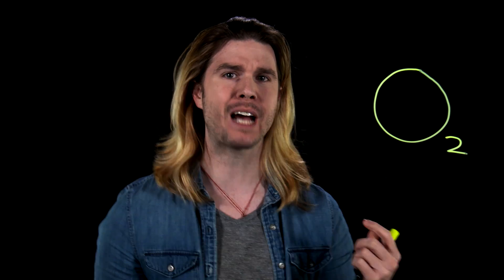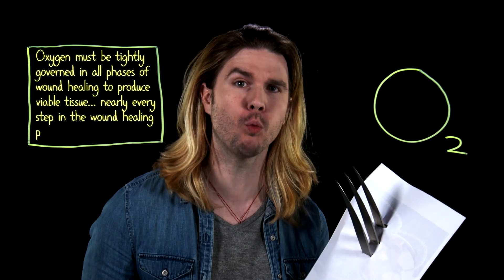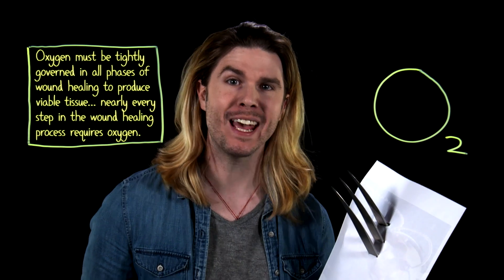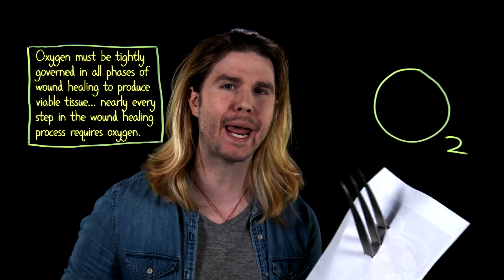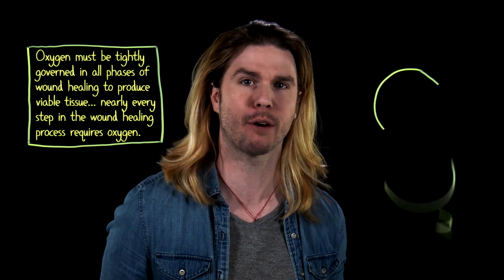We can start simple. Oxygen is one of the most critical components in the trillions and trillions of continuous chemical reactions that keep you alive. Unlike food, unlike water, the amount of time that you can survive without O2 is obviously measured in seconds and not weeks or days. You need oxygen to live, but you also need oxygen to heal. According to a recent study in the journal Wounds, oxygen must be tightly governed in all phases of wound healing to produce viable tissue. Nearly every step in the wound healing process requires oxygen. Without O2, Logan wouldn't be able to live nor would he be able to regenerate, so one tactic would be to cut off the oxygen.